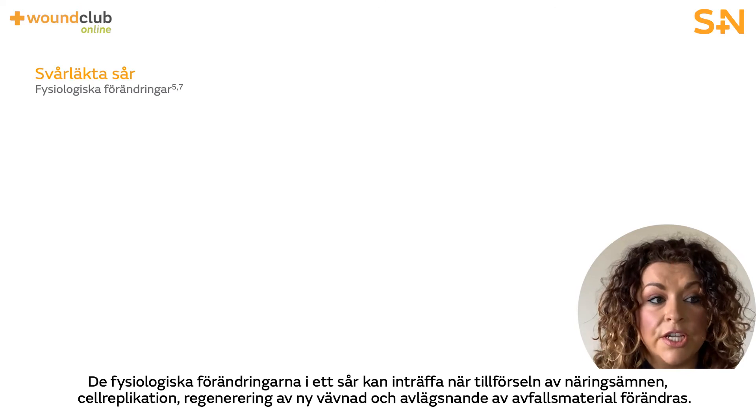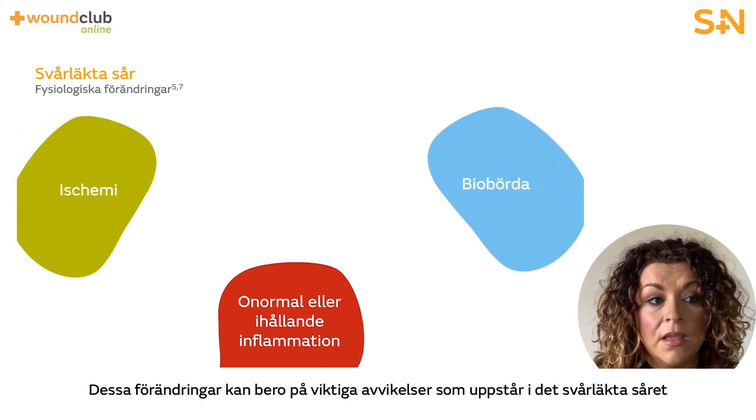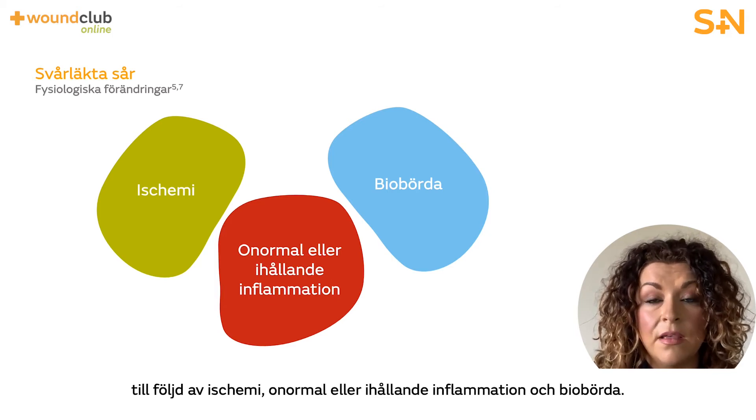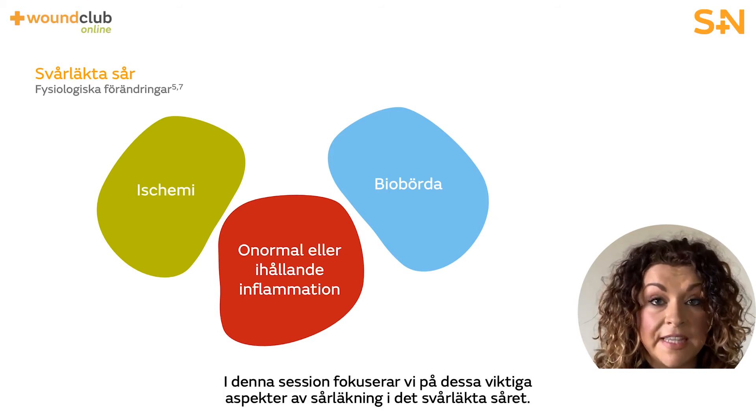The physiological changes within a wound can occur when the provision of nutrients, cell replication, regeneration of new tissue, and the removal of waste materials are altered. These changes can be as a result of key abnormalities that occur in the hard to heal wound — specifically ischemia, abnormal or persistent inflammation, and bioburden. We will look at these key aspects of wound healing in the hard to heal wound.